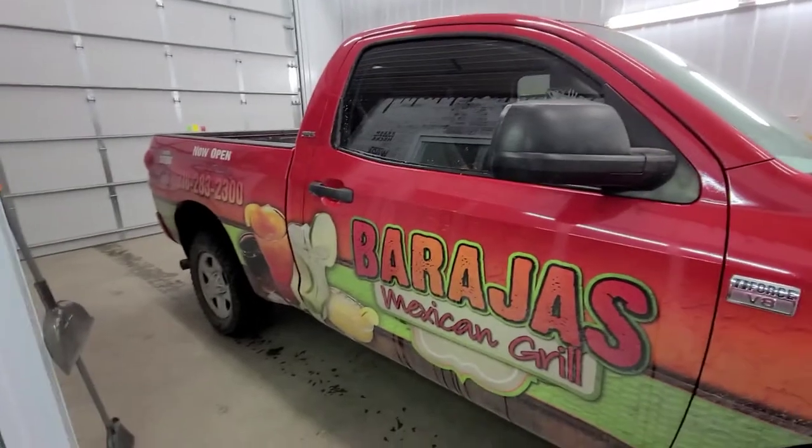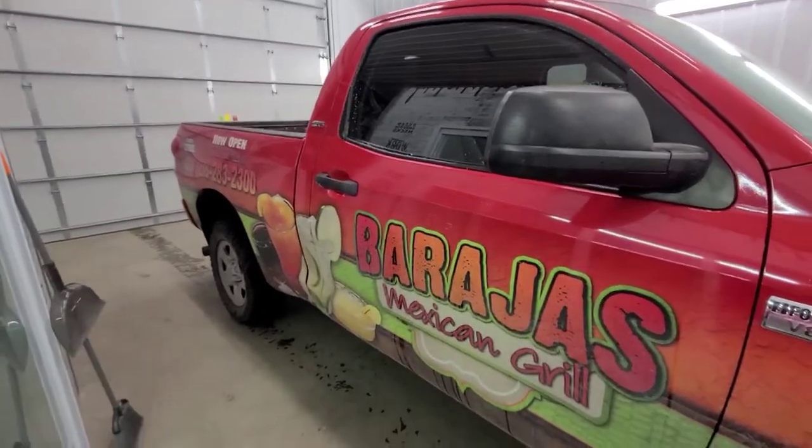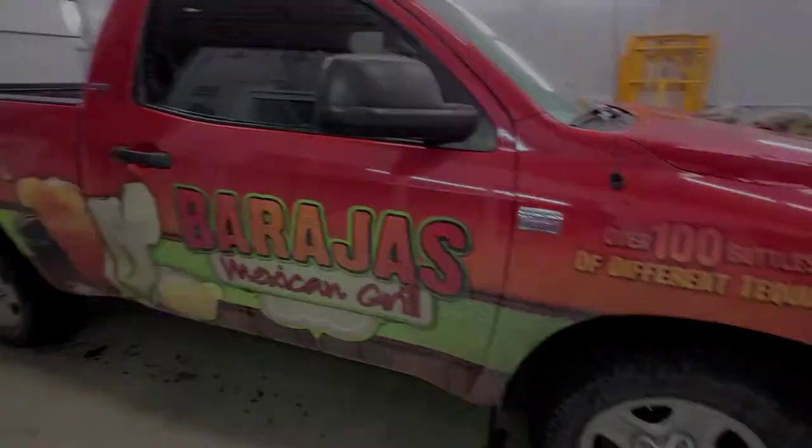I'll keep you guys updated. I'll do a video when he's done here, so that way you guys know how it looks.